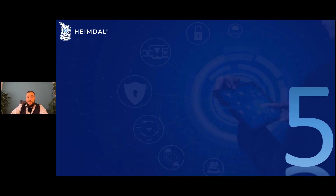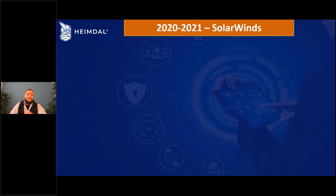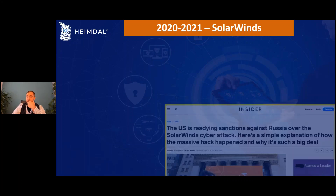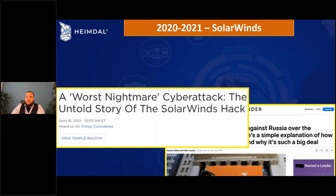Moving to the fifth attack — the stunning SolarWinds attack that happened from late 2019 up until 2021. Let's see what the press says about this one. Business Insider has raised articles about this one.